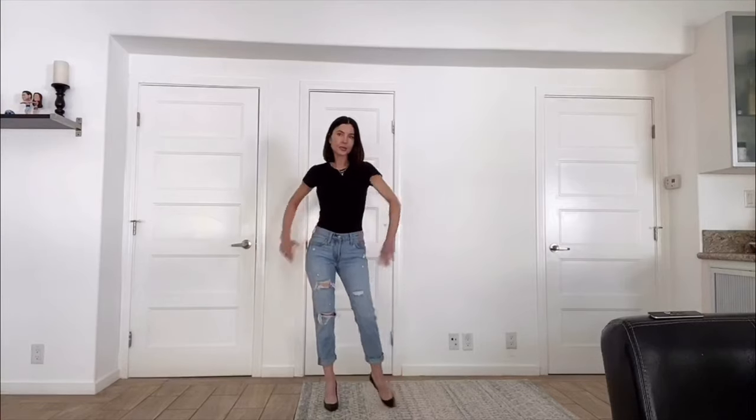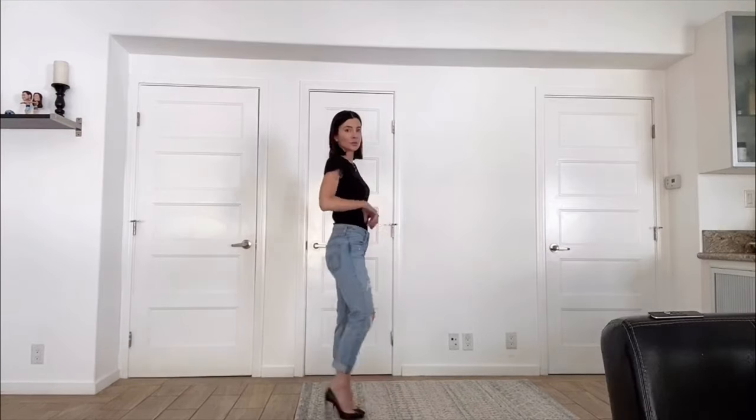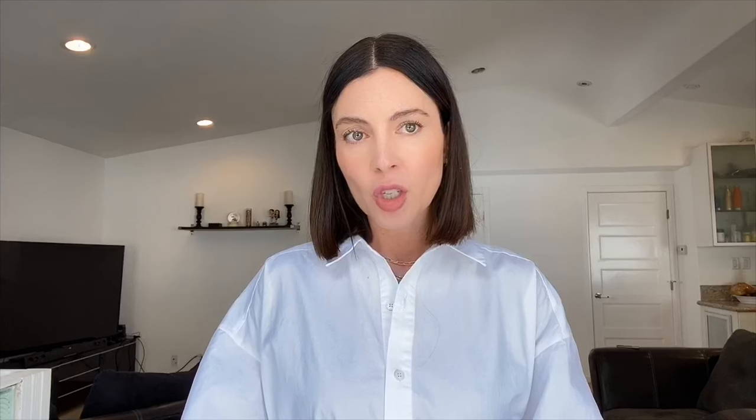Mom jeans, dad jeans, boyfriend jeans, grandpa jeans — basically any jeans that sound like they belong to another family member are a hard no for me. I'm on the shorter side at five foot four, and anything baggy tends to make me look shorter and sometimes even heavier. If I do want something closer to a mom jean, I'll go for a regular jean with a slightly more relaxed fit so I'm not swimming in extra fabric and giving the illusion that I'm larger than I am.